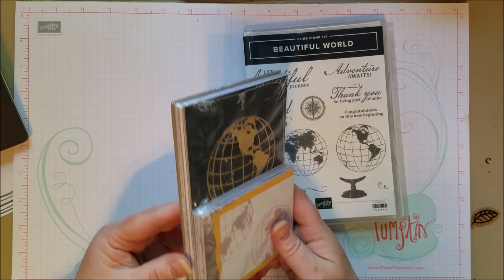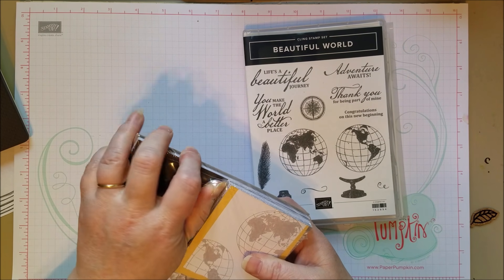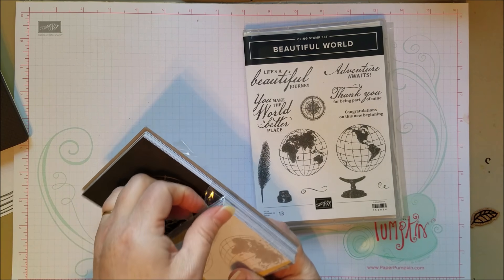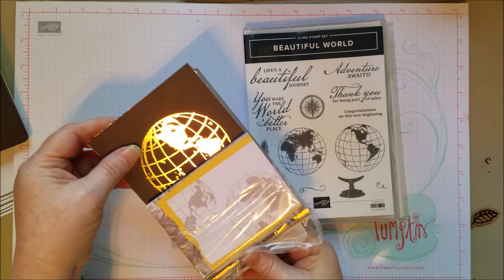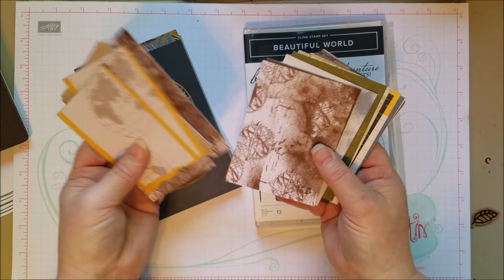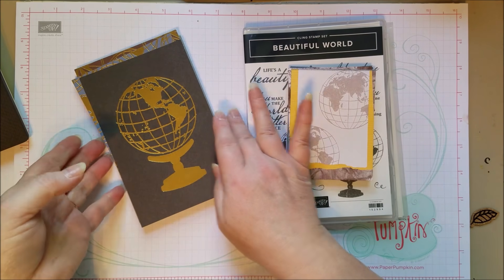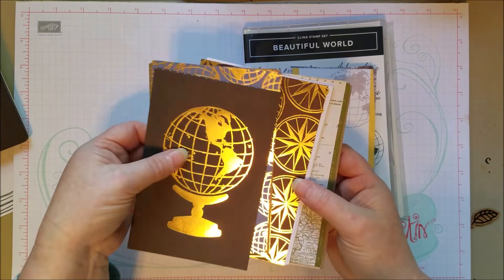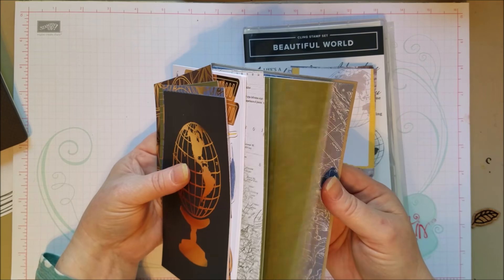There's also a Memories and More collection pack — cards you can use on a card front, as a greeting card, for journaling, or as accents on a scrapbook page. There's always a nice collection here. Some of the imagery is quite masculine, which is nice — sometimes we don't have that. There are some really beautiful little gold pieces and sticker sheets. It's a really pretty card pack.